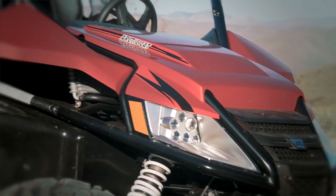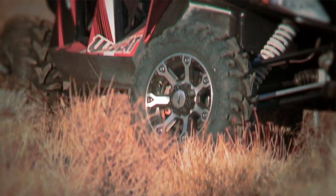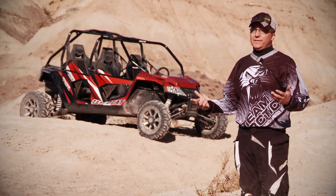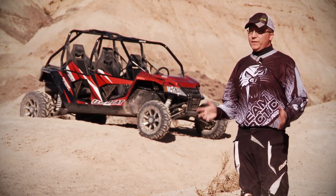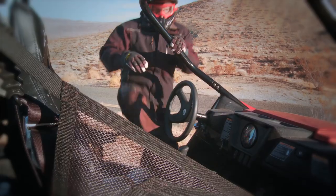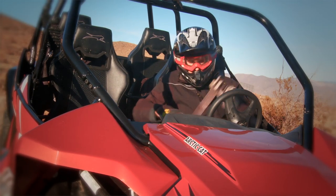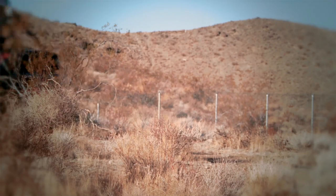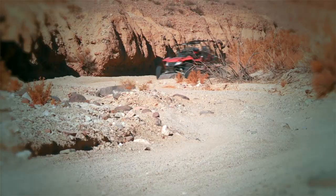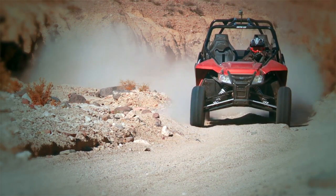When creating the Wildcat 4, Arctic Cat lengthened the wheelbase by 29 inches to add a second row of seating, while avoiding making it an overly long, train-type vehicle. The longer wheelbase delivers a whole different ride and feel — it makes the vehicle a lot smoother over the whoops, providing a smoother ride for both the back row and front row passengers, while still handling all the same things the standard Wildcat does.